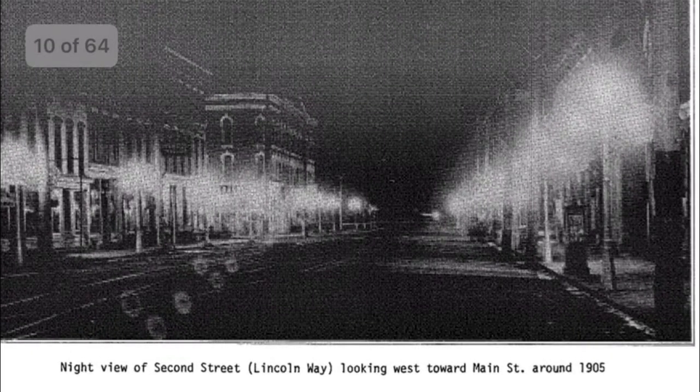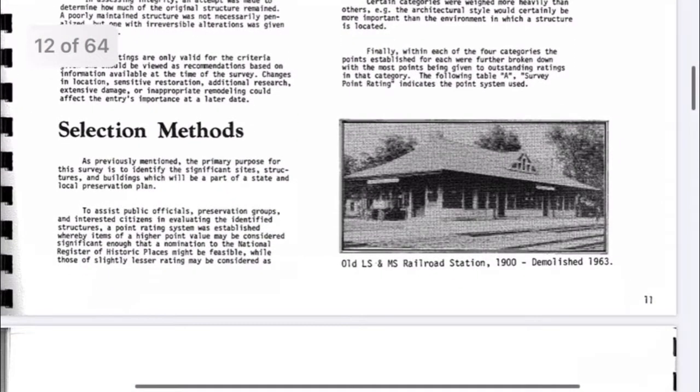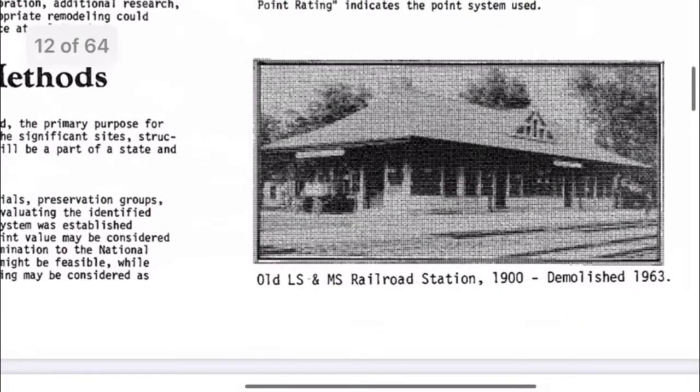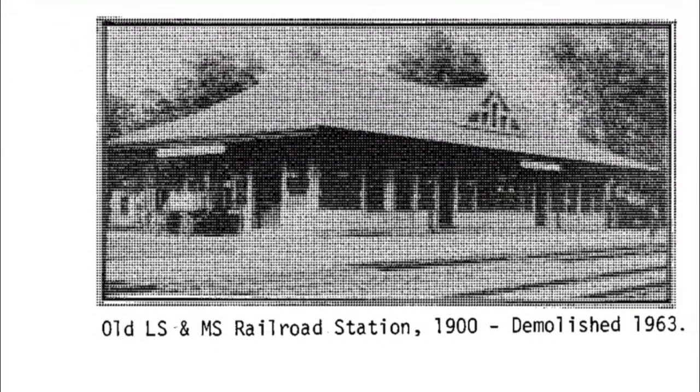Here's an old photo of Lincoln Way. Yes, I live on historic Lincoln Highway — I'm a half a block away from it where I live. Here's a railroad station, demolished.